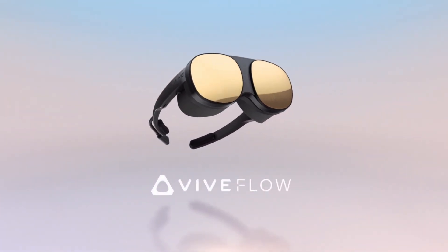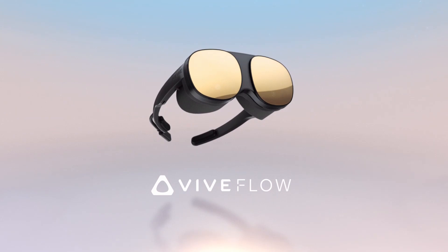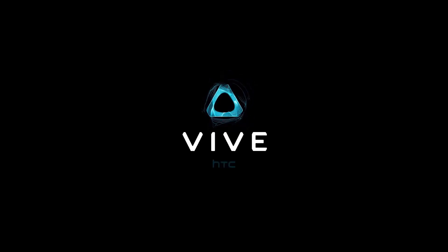The Flow gives us a small glimpse into what headsets can become in terms of aesthetics and weight, but it does little more than that. Thanks for watching — if you like the content please subscribe, like, and comment.